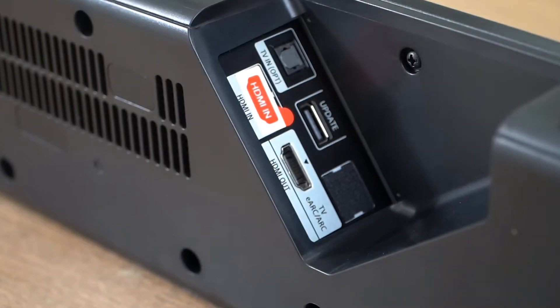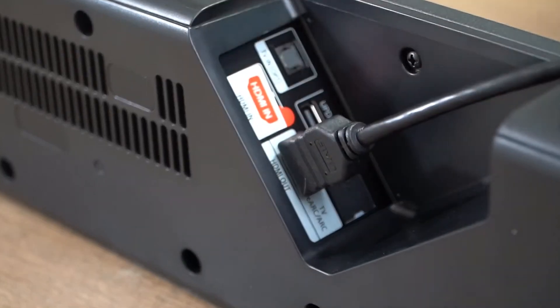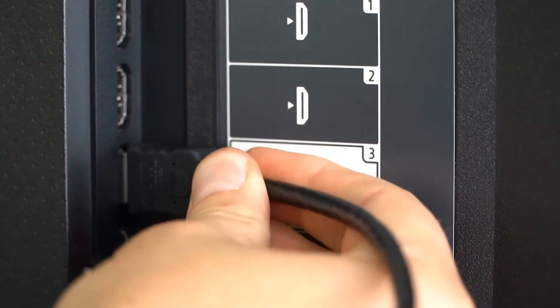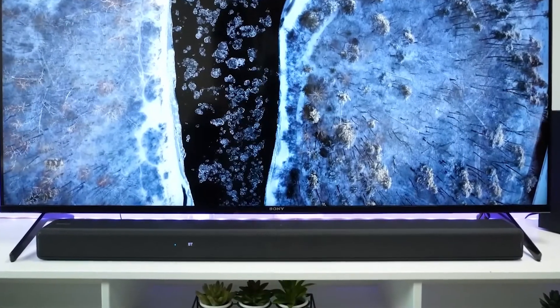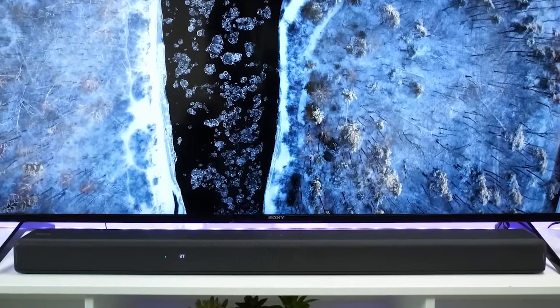The system's wireless subwoofer gives it depth in the bass that an all-in-one soundbar can't match on its own, and speech is really clear even in action soundtracks. The Sony HTG700 is a fantastic value for a Dolby Atmos soundbar with a separate subwoofer. You can spend more and get much better Atmos immersion along with more dynamic overall performance, but this budget Sony system ranks as a top-value pick.